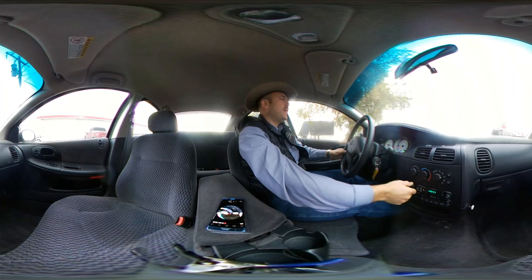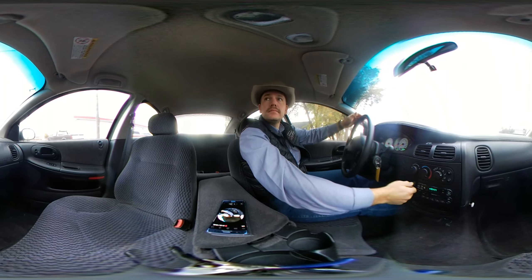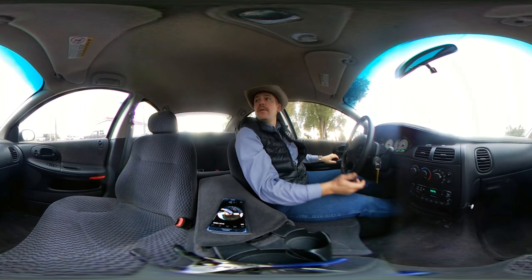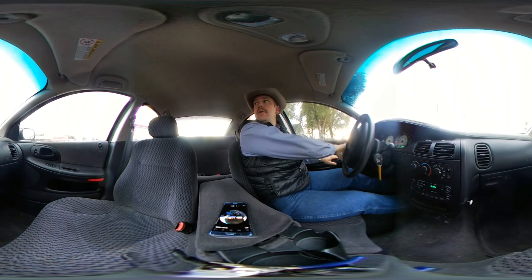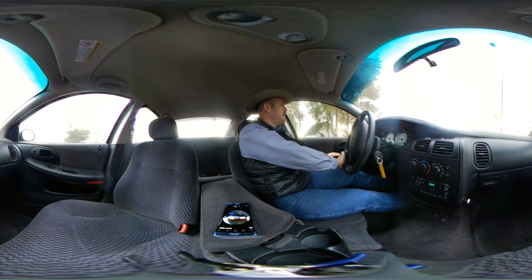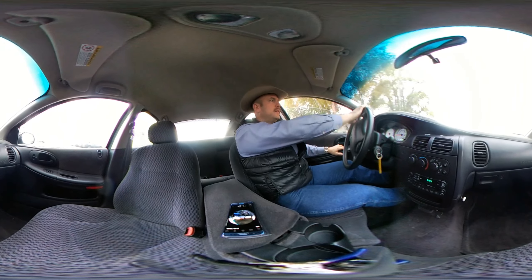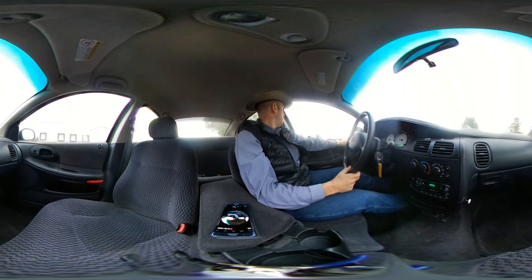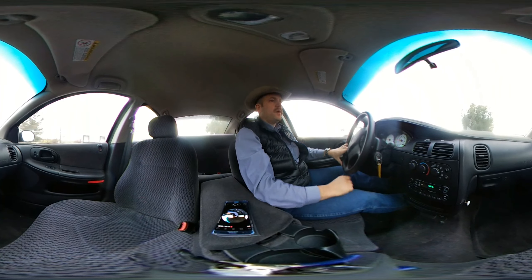Let's see about the radio — radio seems to be working. Back windows are both going up and down. Front windows are going up and down.